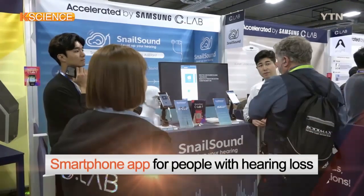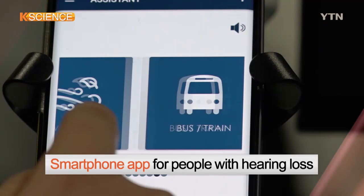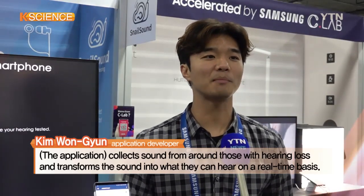Another Korean firm has introduced an application that allows a smartphone to be used as a hearing aid, using the device's microphone to amplify sounds for those with hearing difficulties.